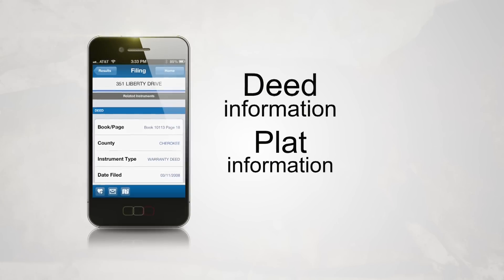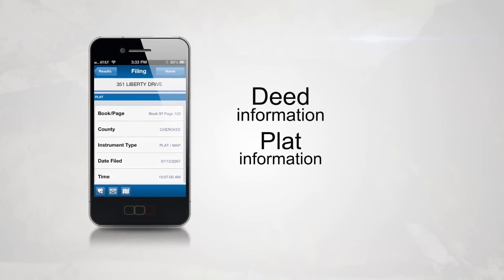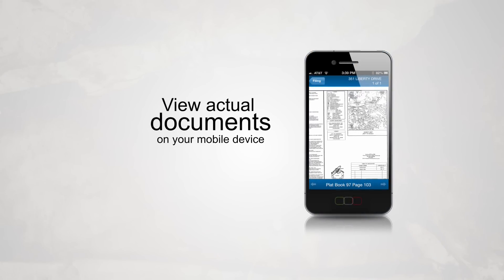Additionally, view deed information, plat information, and other cross-referenced indexes. And when you've found what you were looking for, you can view actual images of the document right on your mobile device.